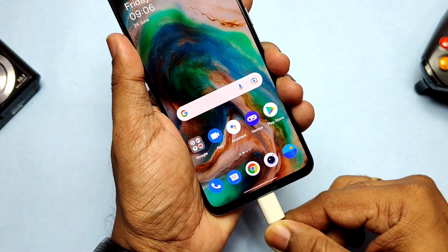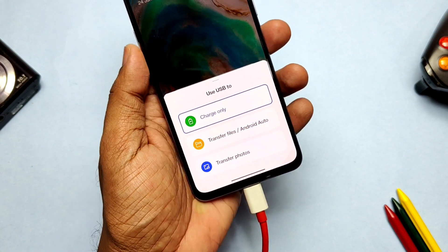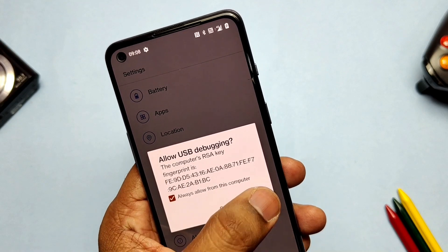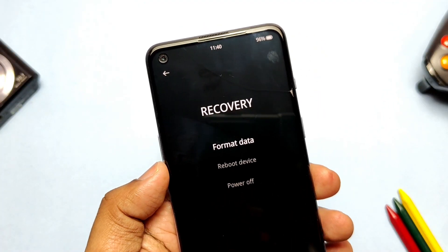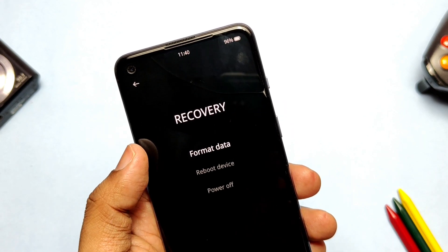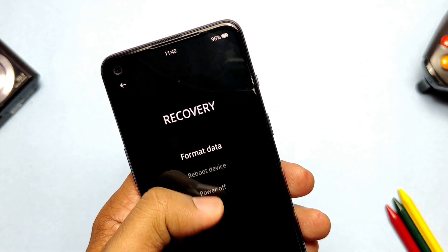Now let's discuss the major issue. There are no special visible bugs in the ROM — it's definitely a daily-drivable build. But if you're an advanced user who wants rooting, flashing custom mods, or custom ROMs, then stay away from this update.